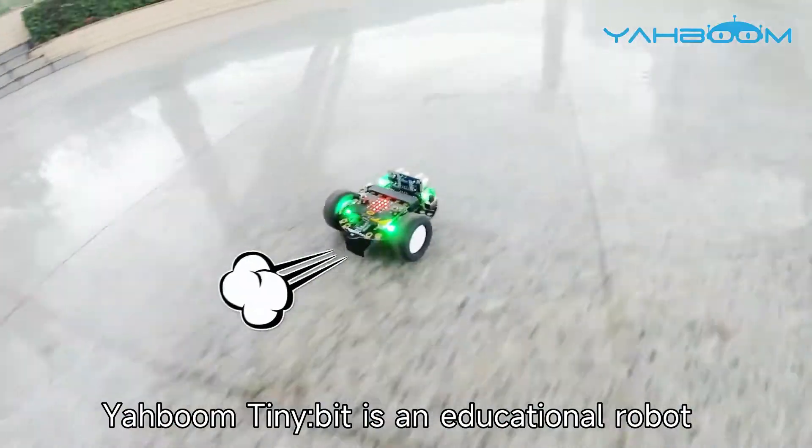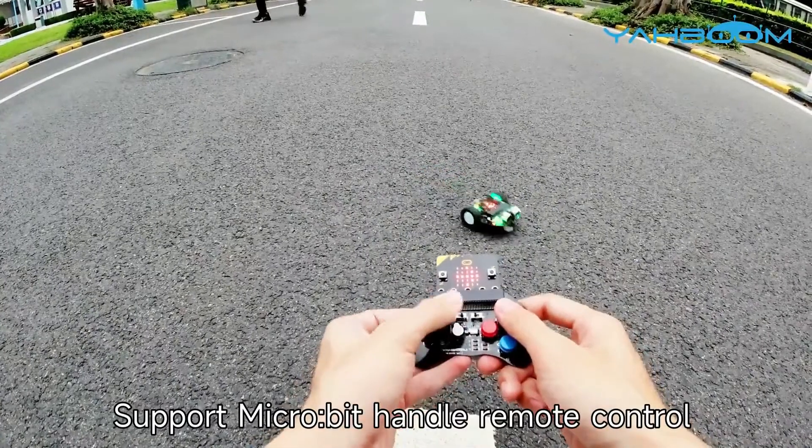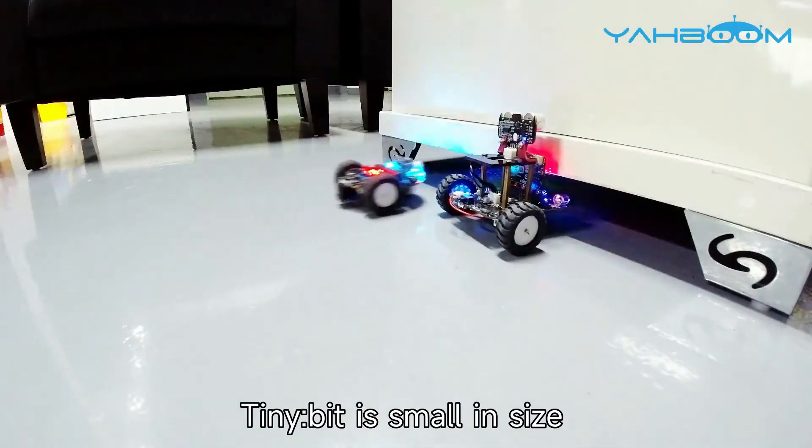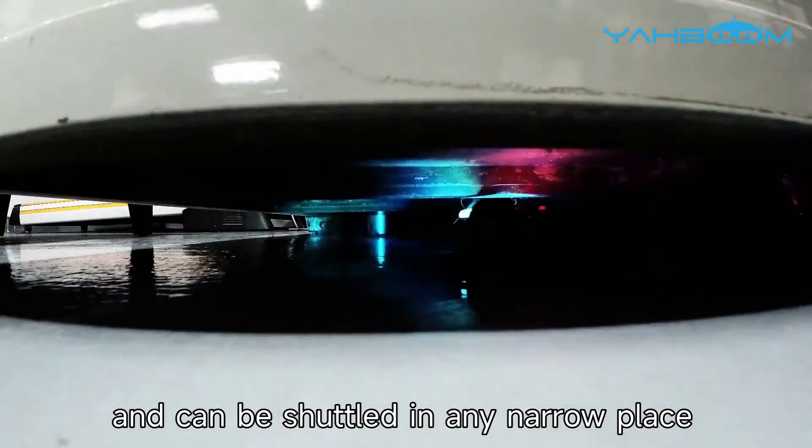Yaboom TinyBit is an educational robot based on the BBC Microbit. It supports Microbit handle remote control. Compared with other robot cars, TinyBit is small in size and can be shuttled in any narrow place.